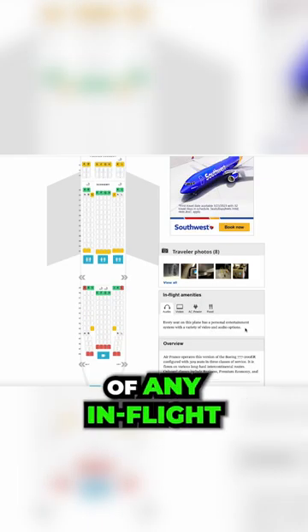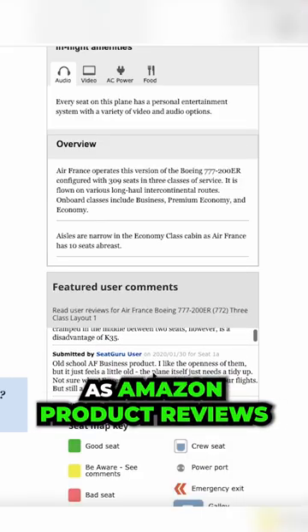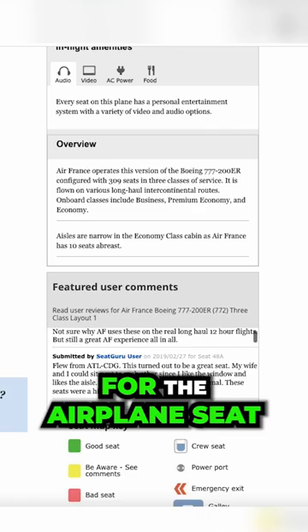You'll also get an overview of any in-flight amenities, as well as see user-submitted photos and reviews. Think of it as Amazon product reviews for the airplane seat that you're about to buy.